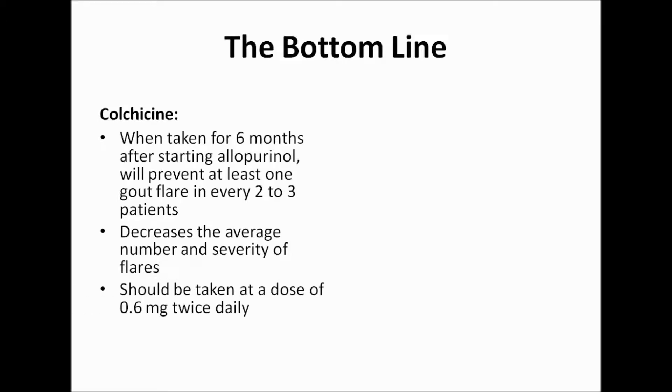The dose of colchicine used in the study was 0.6 mg twice daily. However, if diarrhea occurred, patients were encouraged to lower their dose to once daily. While nausea, abdominal discomfort, and diarrhea are common with colchicine, occurring in as many as 50–80% of patients, all study participants were able to tolerate it.